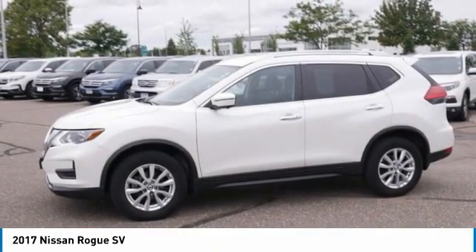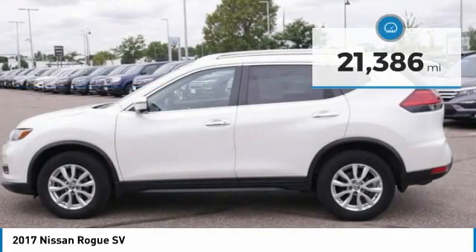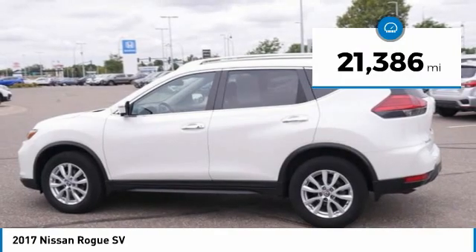Priced below $20,000, this vehicle has less than 25,000 miles. Here are some of this vehicle's great options.